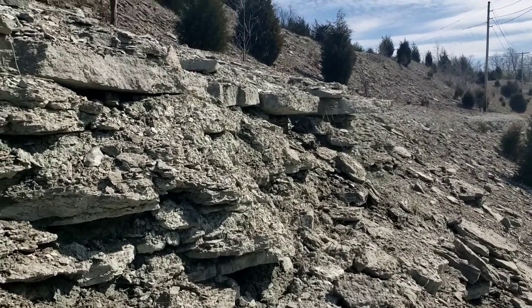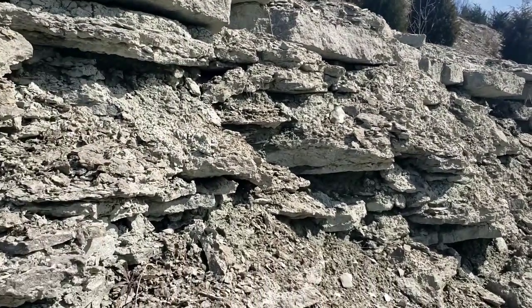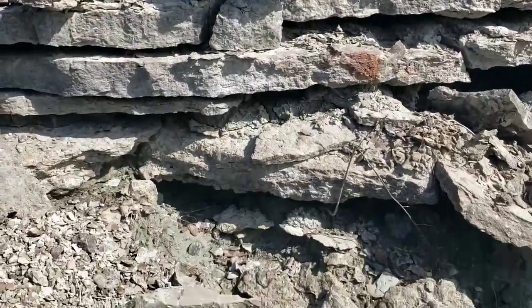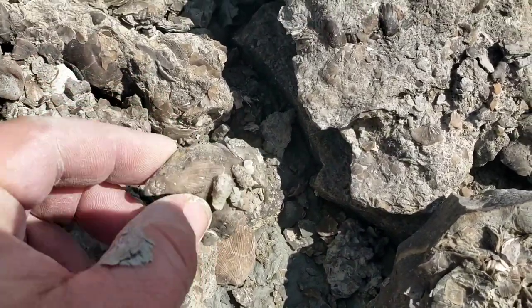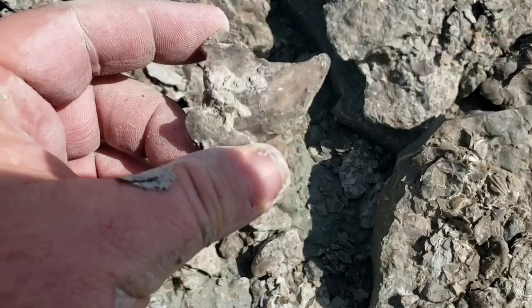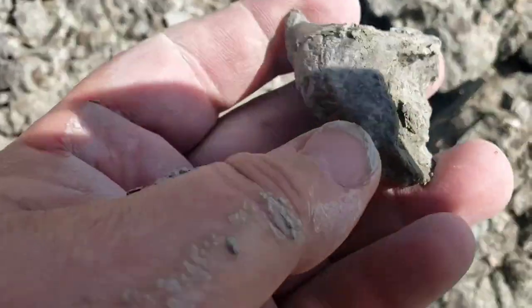I'm just working this little bank here, and you can see the rain wash some of them down. There's one just laying right here — pick it right up. Nice horn coral, little flat.